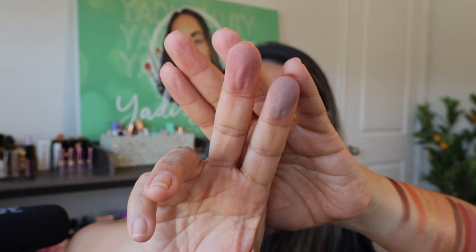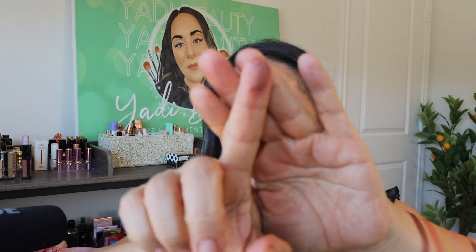Moving on to the Natasha Denona Retro palette. The shades I thought might be similar are "Nude Mauve" and the shimmer "Patty." After swatching, Nude Mauve reads more ashy and cool-toned compared to the Patrick Ta mattes, and Patty is more brown. Honestly, I can't find anything in this palette that truly resembles the Patrick Ta shades — which is good, because it's one of my favorites and I don't want to think it can be duped.